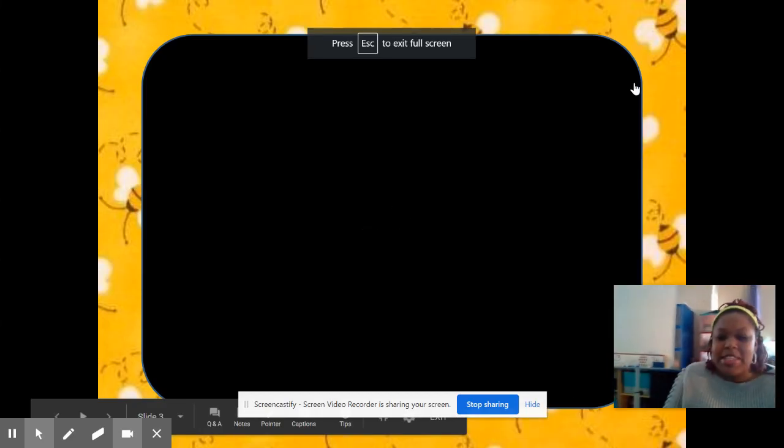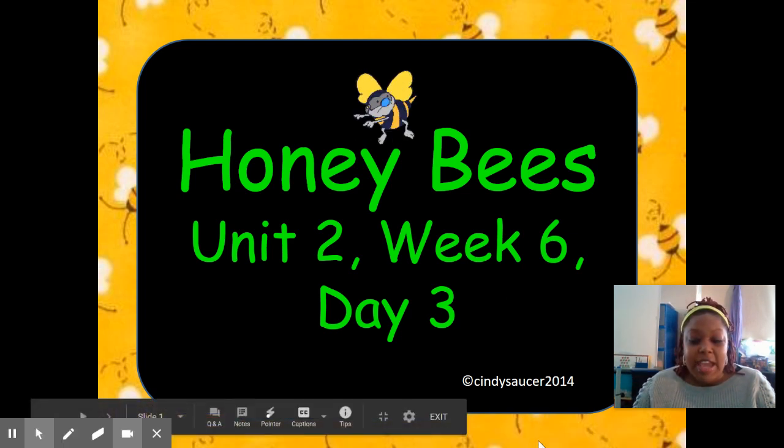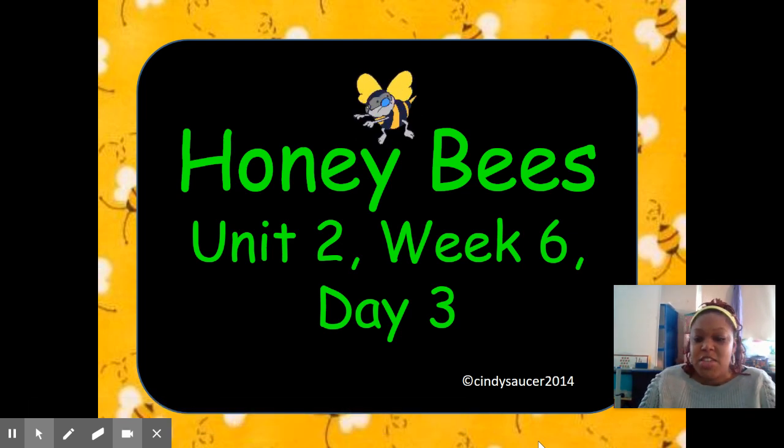Hi boys and girls, welcome back. It's me, Ms. Copeland. Let's get started with our lesson for today. We have been doing our story Honeybees. This is Unit 2, Week 6, Day 3 of our story. I hope you had a chance to listen or read the story Honeybees. If you haven't had a chance to, go look in Schoology right now and find the Honeybees read aloud and listen to the story.